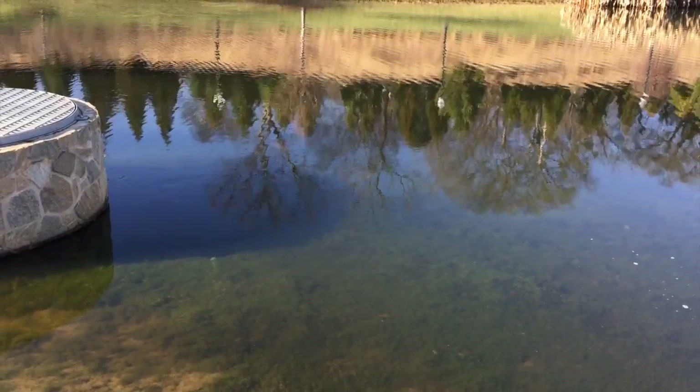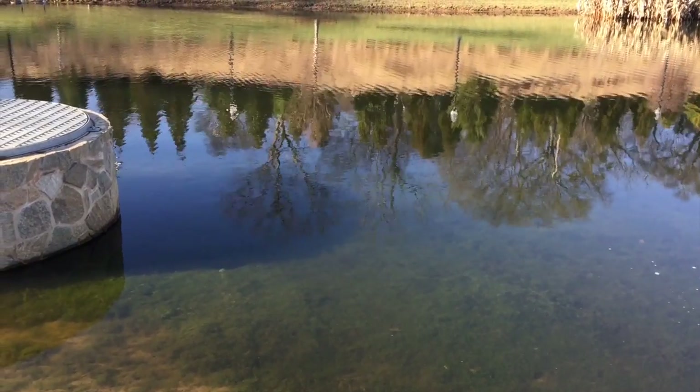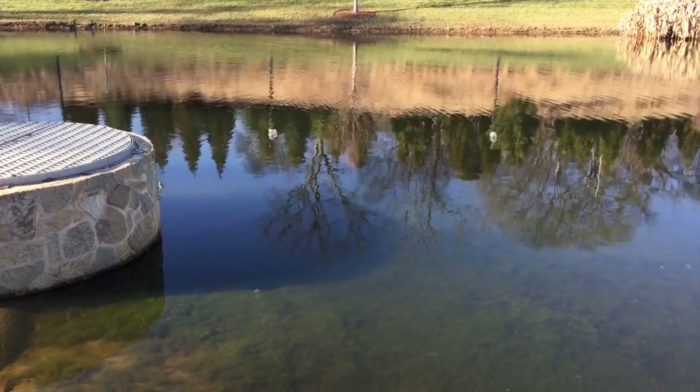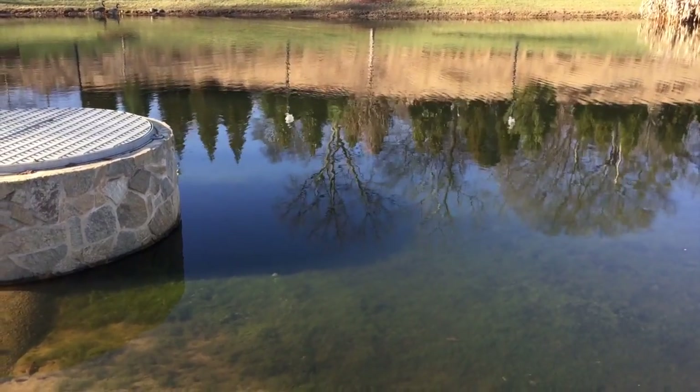Hey, it's Richard here with Platinum Ponds and Lake Management. We want to show you today a retention pond here at a commercial property.